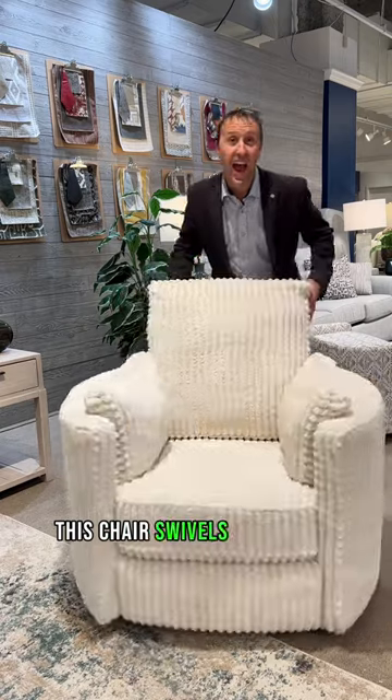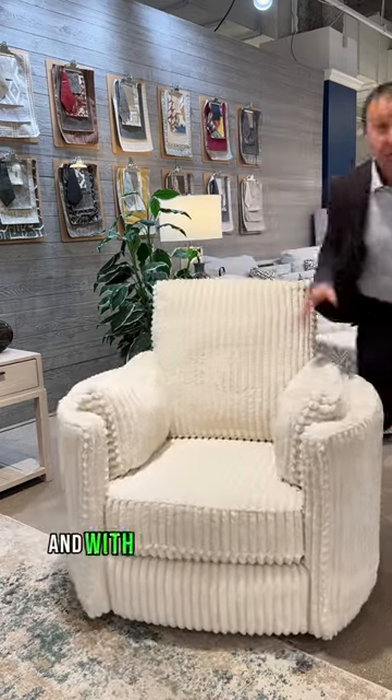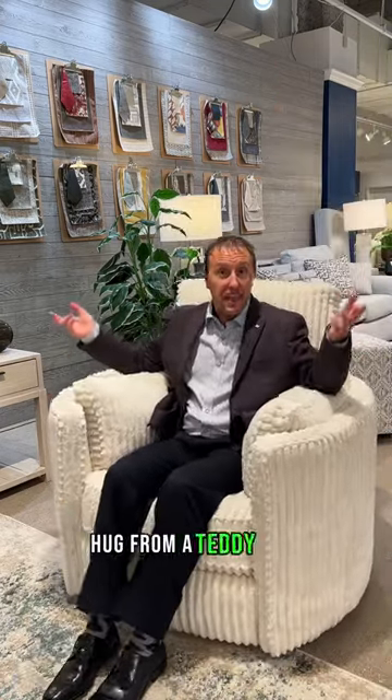This chair swivels as well as reclines and with these sewn-in pillows it feels like you're getting a giant hug from a teddy bear.